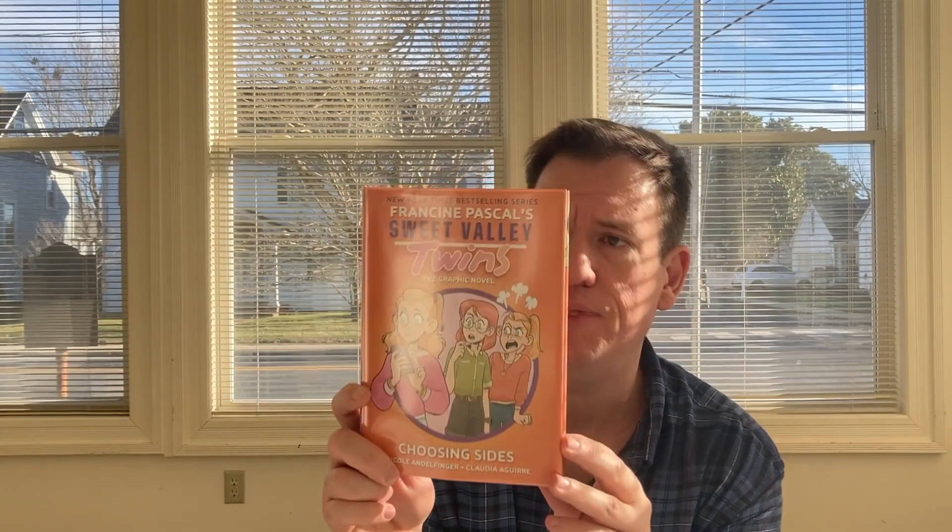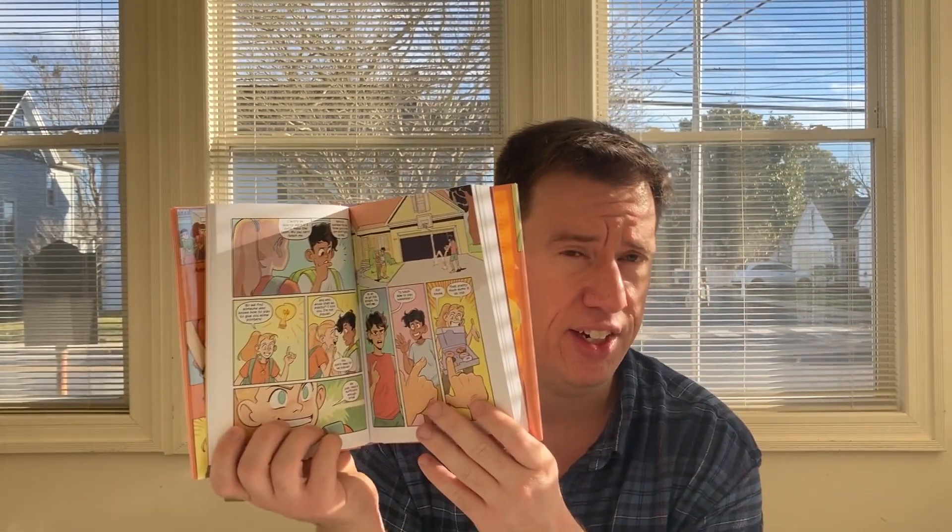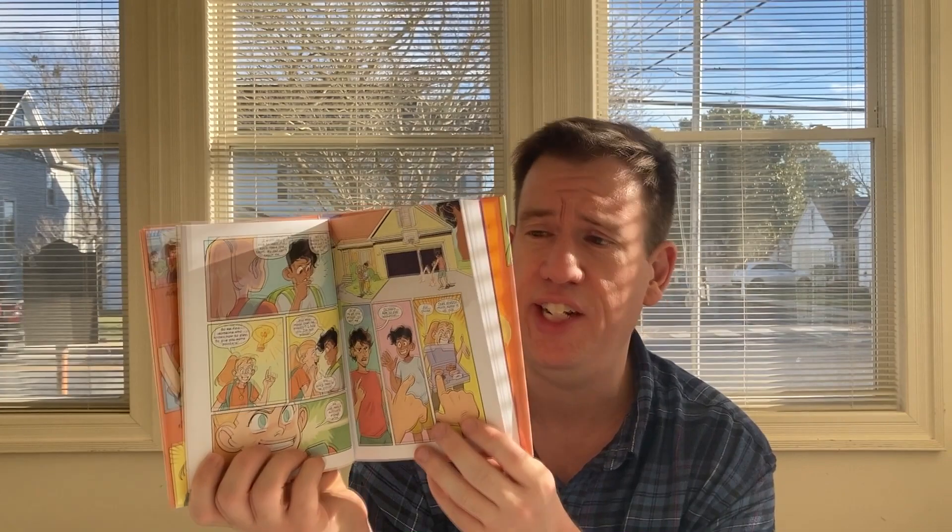Next, we have a new Sweet Valley Twins book. This one is called Choosing Sides, from Nicole Andelfinger and Claudia Aguirre. If you think the preteen or young teen in your life would like something that's like Clueless but set in middle school, then check out these Sweet Valley Twins books. It's based off Francine Pascal's famous series.